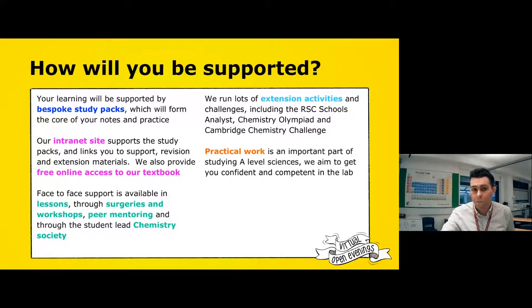We have support through surgeries — basically every single lunchtime, one of the chemistry teachers from a team of eight sits in a room ready to answer questions. Students come, ask their questions and go. It's a really useful system that means any question you have, you can always ask.